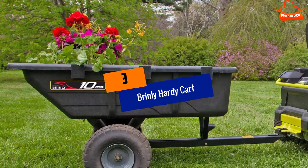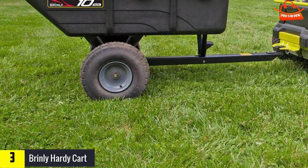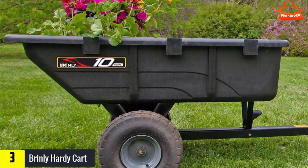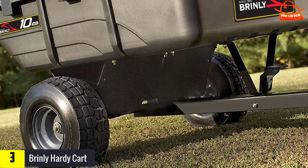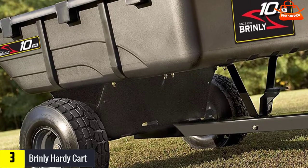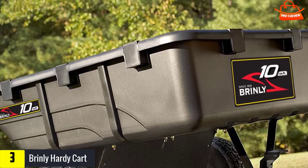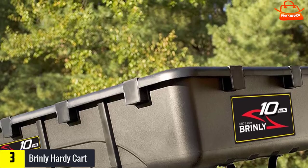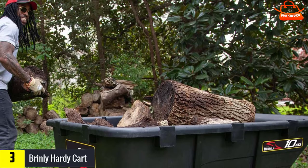At number three we have the Brinley Hardy cart. This tow-behind utility cart has a universal hitch pin so it can be attached to lawn tractors, ATVs, and UTVs. With a whopping 650-pound weight capacity, it's ideal for hauling heavy items such as rocks and firewood. A rust-proof heavy-duty polypropylene bed combined with a powder-coated steel frame means this unit is built to last. It can hold up to 10 cubic feet of material.